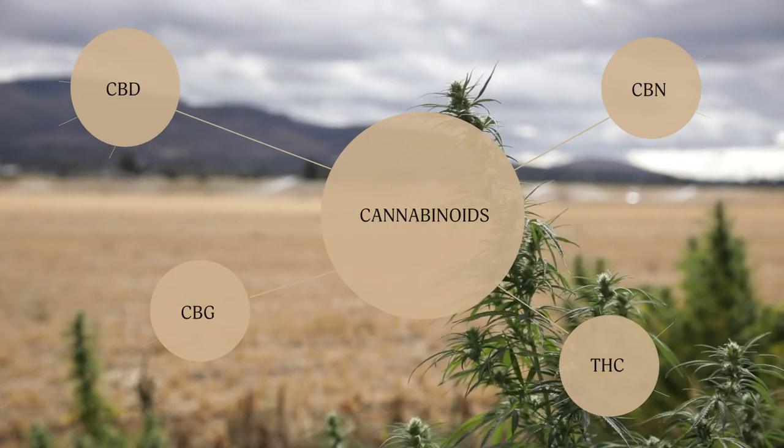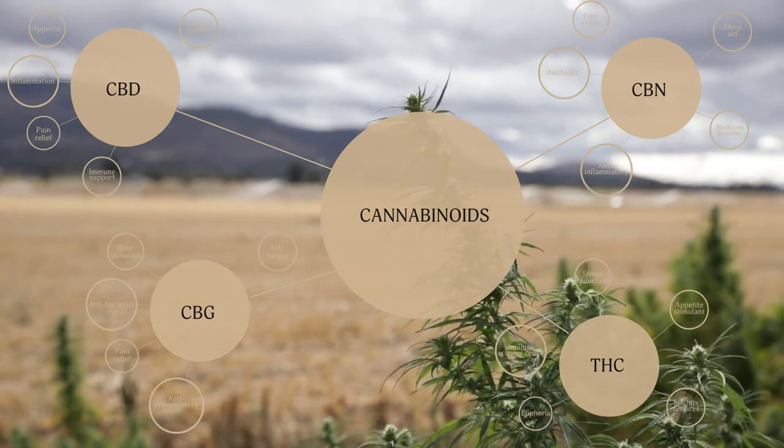There are literally hundreds of cannabinoids in cannabis, but what are they, and more importantly, how do they work? Hey there, I'm Matt with Lazarus Naturals, back with another video in our educational series, CBD 101. Today, we're talking cannabinoids.